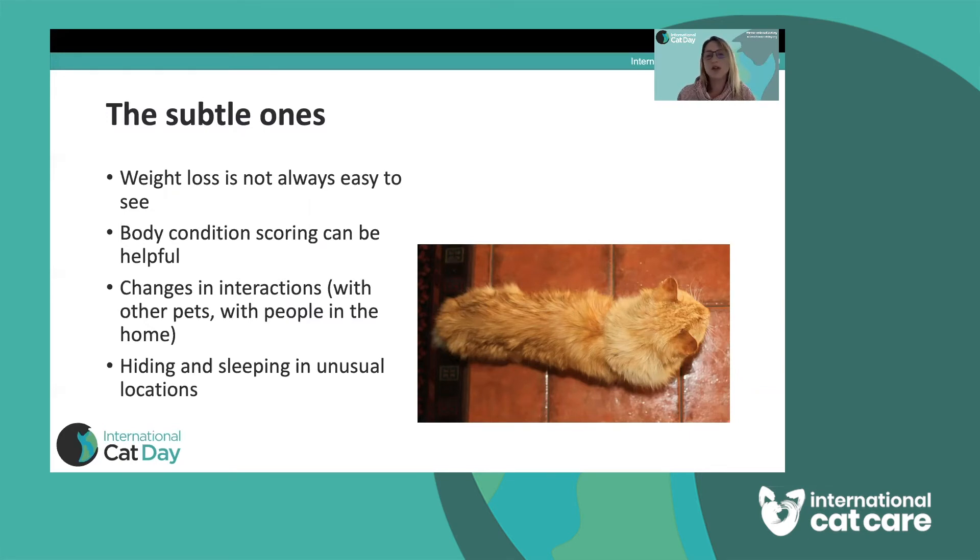Knowing what's normal for your cat means you can notice what's abnormal. Changes in interactions with family or fellow pets can be a really early sign of illness. If your cat normally seeks your attention and is now not doing so, or normally gets on well with the dog or another cat in the house and is now behaving aggressively with them, that would be unusual and may indicate they're unwell. Hiding and sleeping in unusual locations is something I hear from a lot of clients — suddenly finding the cat in the wardrobe or under the bed when they've never done that before.